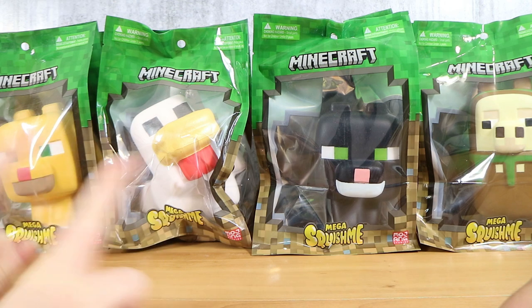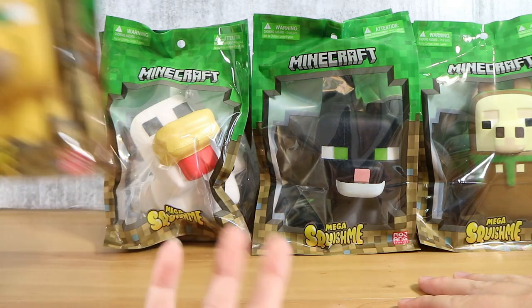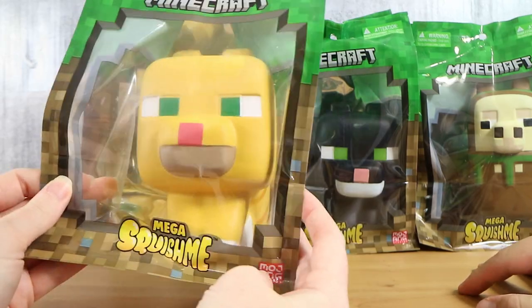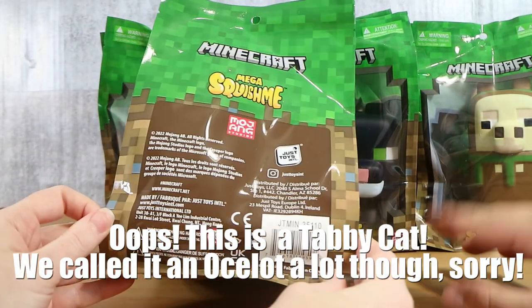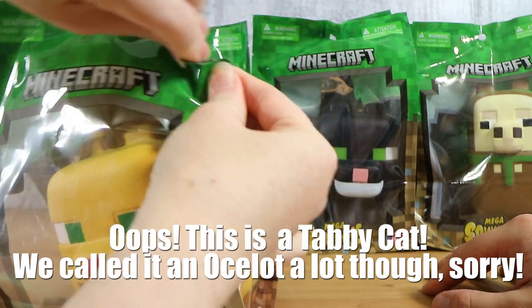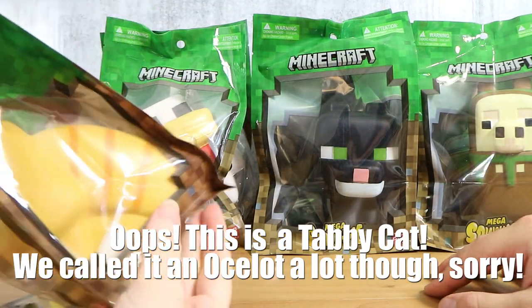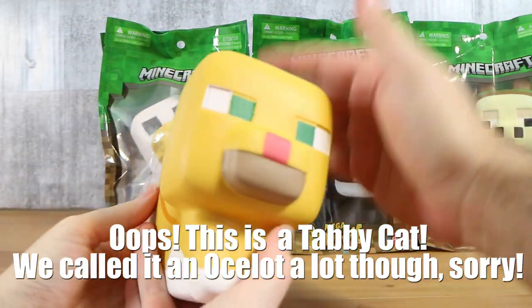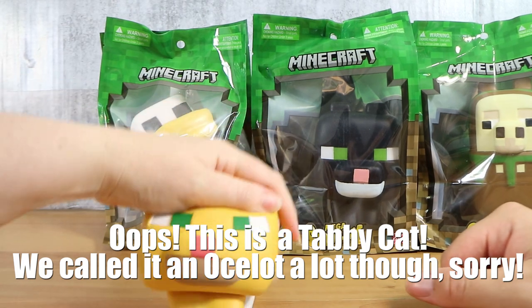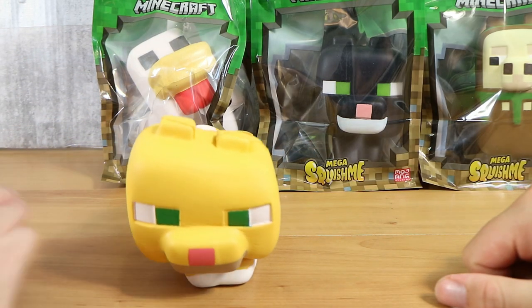There are four in the set currently and they're pretty big - bigger than my fist by a good margin, not just like a little stress ball. We have the ocelot first, which we also have a plush of. One of our kids has an ocelot plush. There's a tear strip but it's very thick plastic. You can see all of these so there's no mystery - you can just buy the ones you're hoping for. It's kind of sitting down leaning forward with its little tail up.